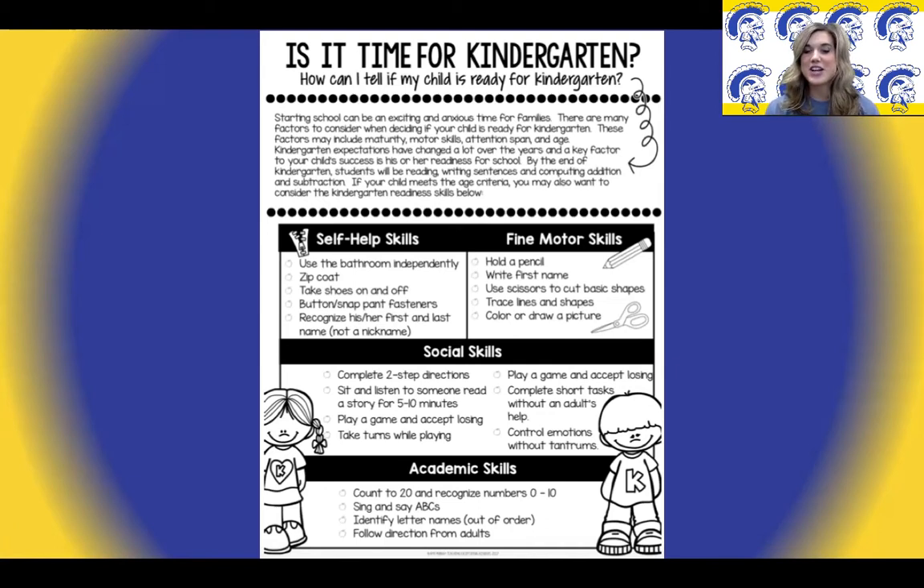Social skills that your child will want to be able to do prior to school include following two-step directions, sitting and listening to a 10-minute story, playing a game and accepting losing, taking turns while playing, practicing regulating their emotions, and completing tasks without adult assistance. Academic skills include counting to at least 20, recognizing numbers 0 to 10, singing and saying the ABCs, and identifying their letter names — especially the letters in their name — and following directions.